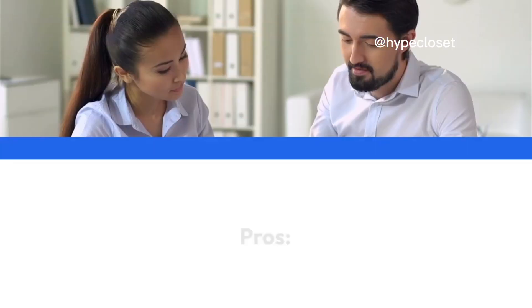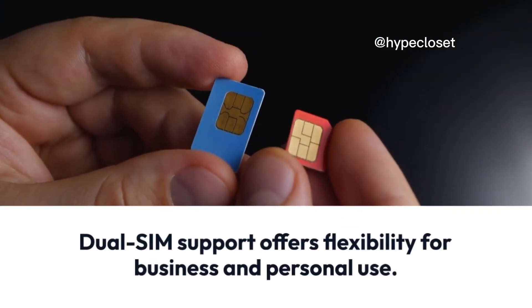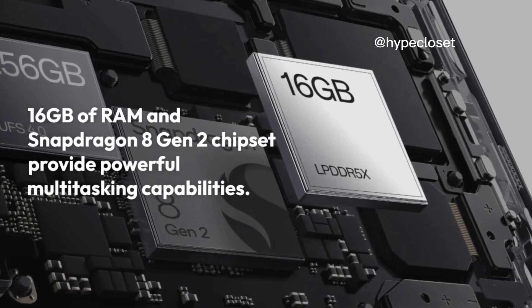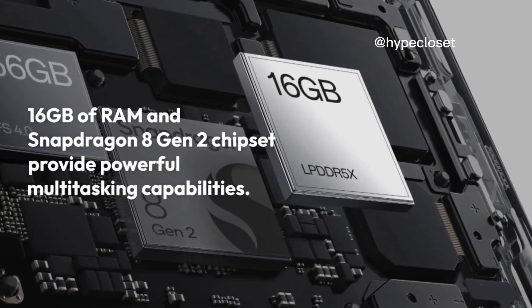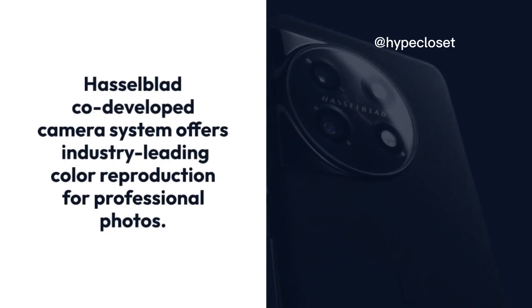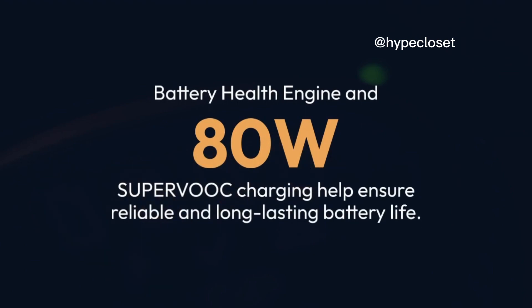Business professionals. Pros: Dual SIM support offers flexibility for business and personal use. 16GB of RAM and Snapdragon 8 Gen 2 chipset provide powerful multitasking capabilities. Hasselblad co-developed camera system offers industry-leading color reproduction for professional photos. Battery health engine and 80W SuperVOOC charging help ensure reliable and long-lasting battery life.